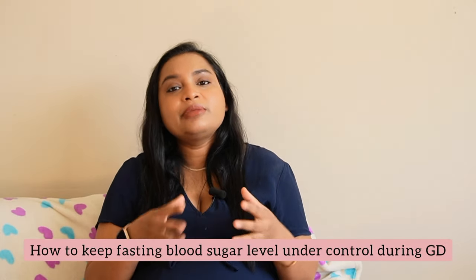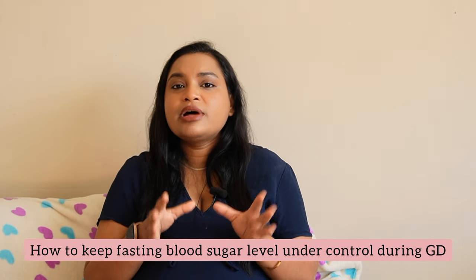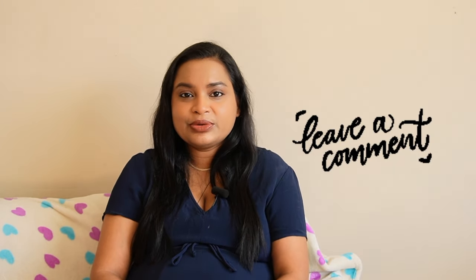I will also share all my personal experience and my tricks that I use to keep my fasting blood sugar level within 95. If you are interested to see more videos on gestational diabetes, I have a whole playlist for that which I will link on the screen and in the description box. If you have any questions or suggestions after watching this video, let me know in the comments below — I'll be really happy to connect with you.